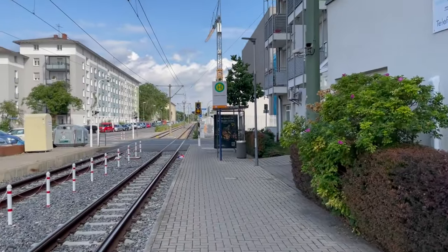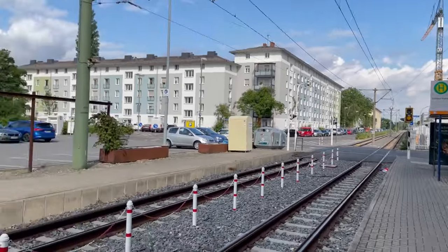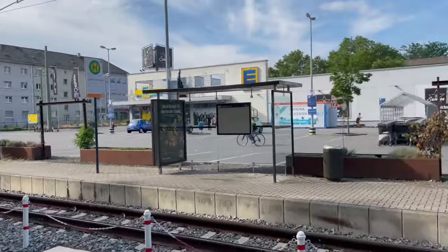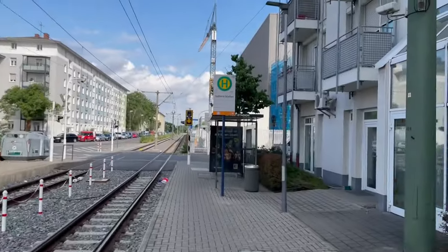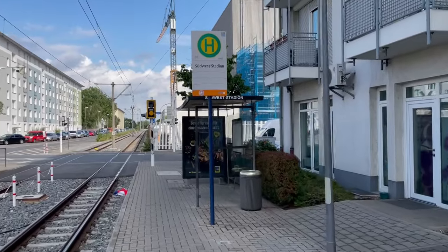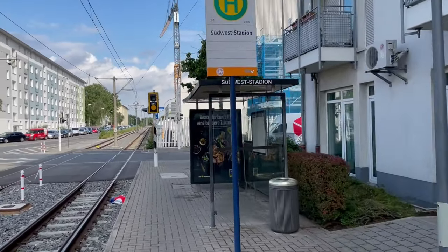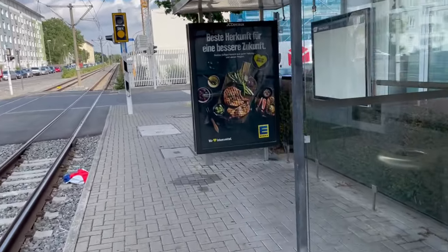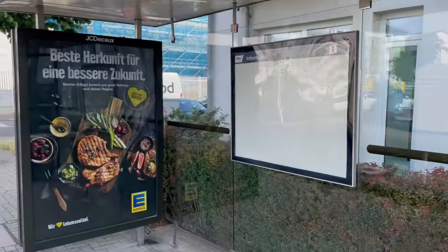If you go around the corner to the right, you find this: what looks like a perfectly normal tram stop, Südweststadion. But if you look closely, there is no line listed, and it's been scratched off a bit — it even says 'no entry'. So what's that all about? That's what this video is about, and here's the empty timetable board.